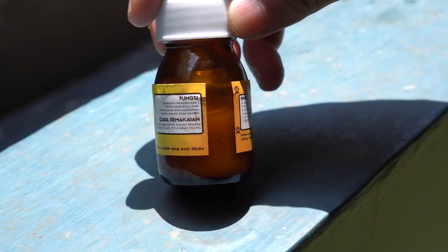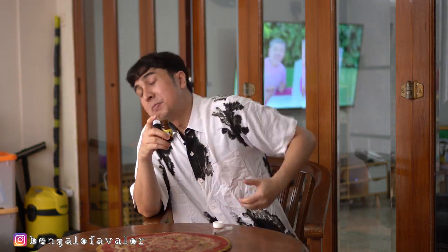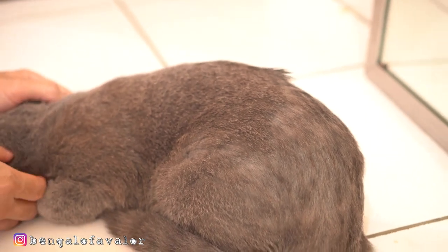Makanya gue agak sedikit tenang ngasih Kiko ini karena Kiko langsung nelan aja. Gue akan review pas obat ini abis. Nah ini kan sekarang gue baru minumin 3 harian, jadi masih penuh banget botolnya. Nanti kita akan cek setelah diminumin, habis 1 botol ini, efek ke si Kiko gimana. Jadi temen-temen bisa lihat, si Kiko itu belakangnya itu rontok banget bulunya. Kalau temen-temen bisa lihat, itu di lantai pada berceceran ya, bulu-bulu.